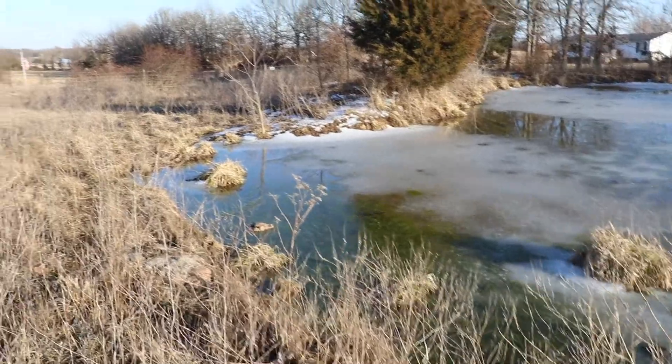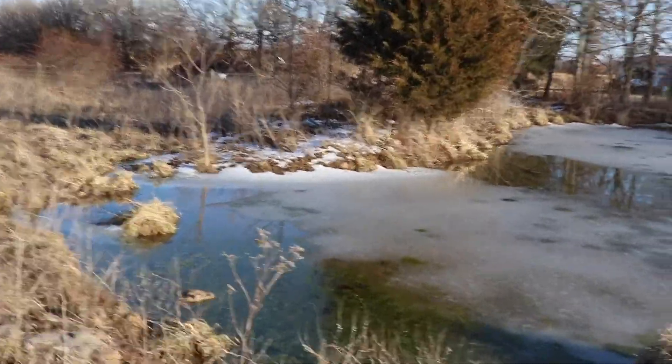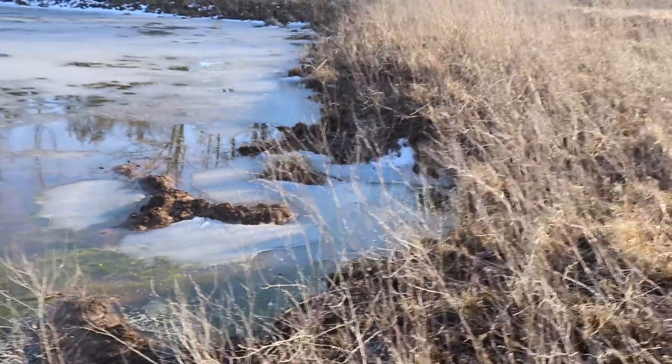I'm sitting out here on the bush hog with Lita and we're about to go out and check out the swales. We've just had a lot of snow over the last four or five days and it's finally melted off a little bit. You can see there's still some ice and snow over there. It won't hurt my feelings if it's the last one — it'll be March in two days.